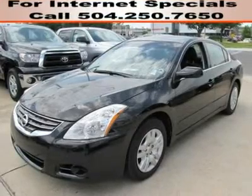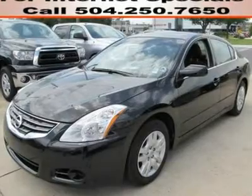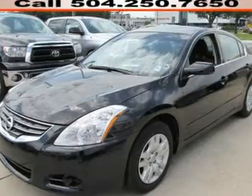CVT with Tronic. What a price for an '11. Lakeside Toyota means business. You'll be hard-pressed to find a nicer 2011 Nissan Altima than this one-owner gem.